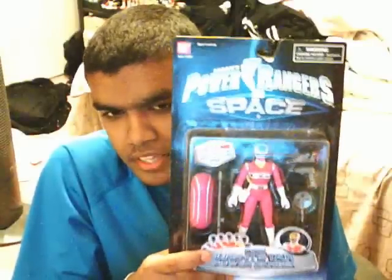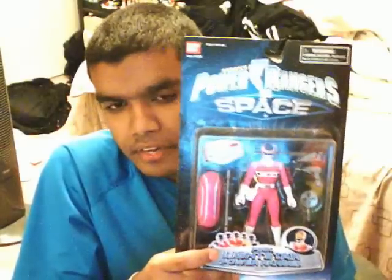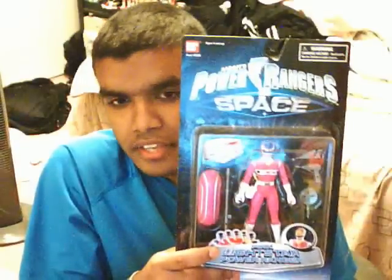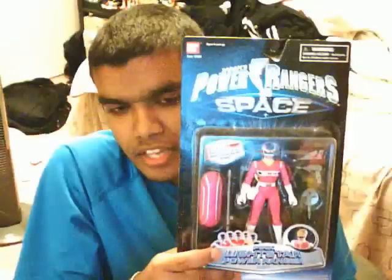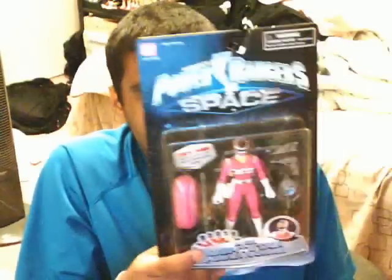That's basically it for the Light Star figures. They don't really appear — it's actually been a long time since I've seen an individual auction. All the Light Star figures I have seen were from those huge collector shops that charge you an insane amount. This is the Light Star Pink Ranger.